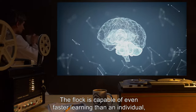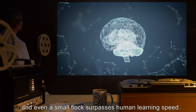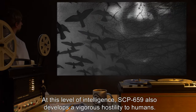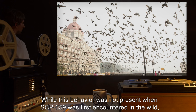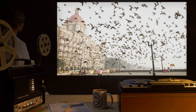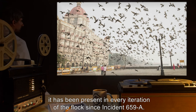The flock is capable of even faster learning than an individual, and even a small flock surpasses human learning speed. At this level of intelligence, SCP-659 also develops a vigorous hostility to humans. While this behavior was not present when SCP-659 was first encountered in the wild, it has been present in every iteration of the flock since Incident 659-A.